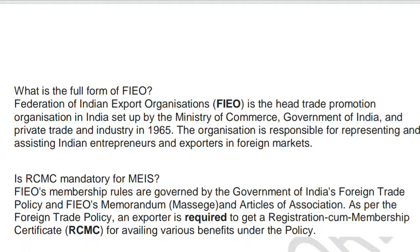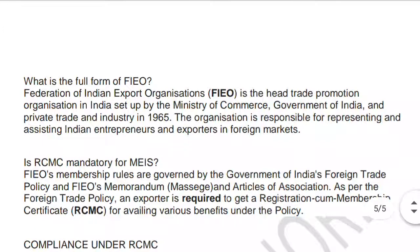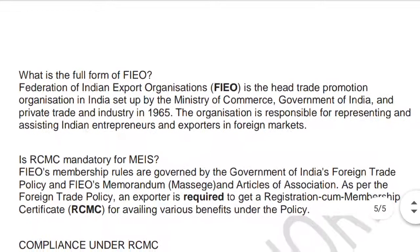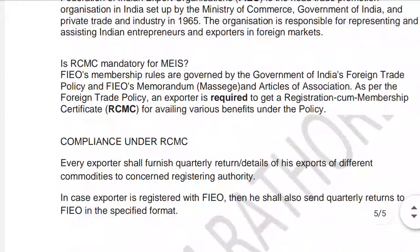FIEO — Federation of Indian Export Organizations — is the head trade promotions organization of India, set up by the Ministry of Commerce, Government of India, and private trade and industries in 1965. The organization is responsible for representing and assisting Indian enterprises and exporters in foreign markets, helping to promote Indian goods and assist Indian exporters in finding export opportunities.